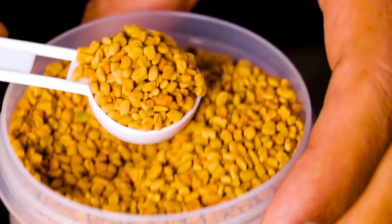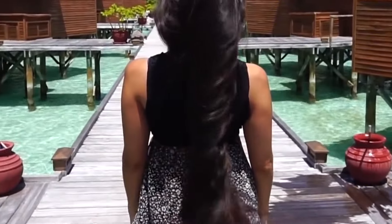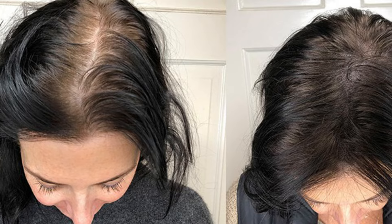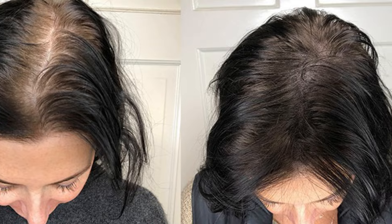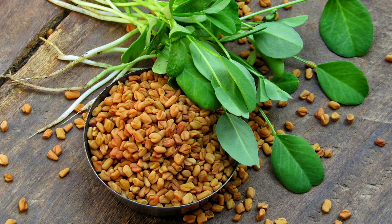The first remedy everyone has heard of is methi dana — fenugreek seeds. Methi dana is very effective for your hair. Use methi dana, or fenugreek seeds, for a month. It will address all your hair-related problems, not only dandruff. Hair growth will be faster, hair fall will also stop. Basically, dandruff is a fungal infection, and methi dana has anti-fungal and antibacterial properties that work to kill this fungus.